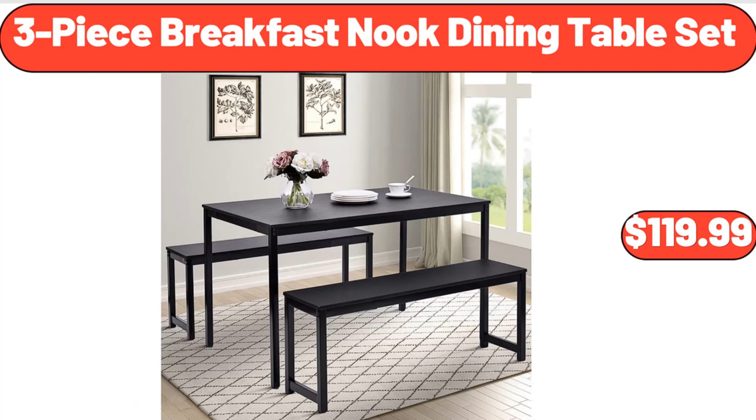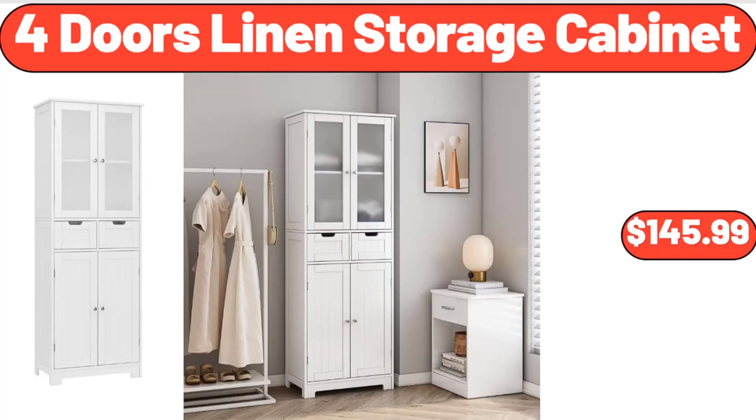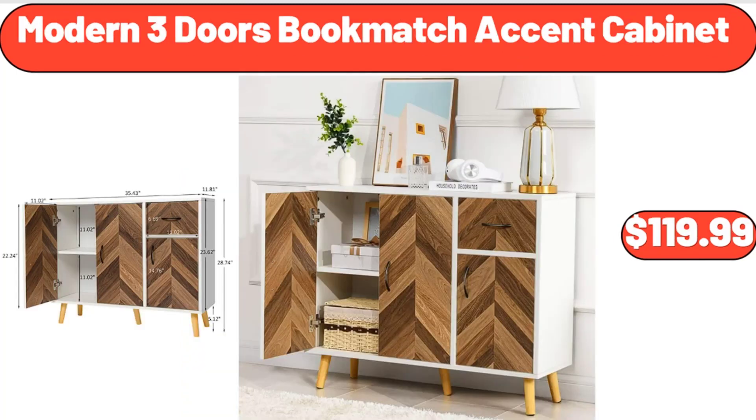Three-Piece Breakfast Knob Dining Table Set, $119.99. Four-Doors Linen Storage Cabinet, $145.99. Modern Three-Doors Bookmatch Accent Cabinet, $119.99.